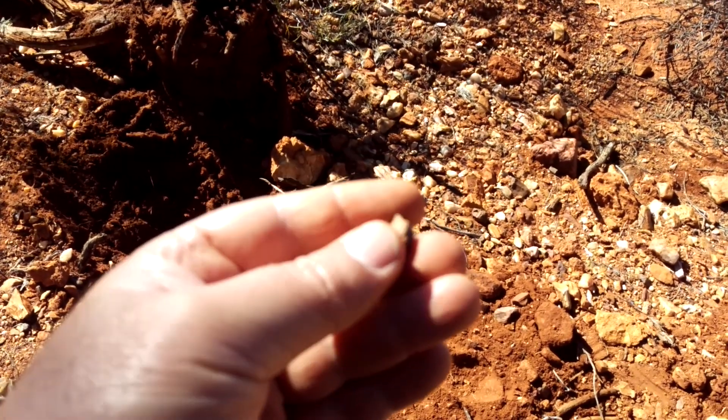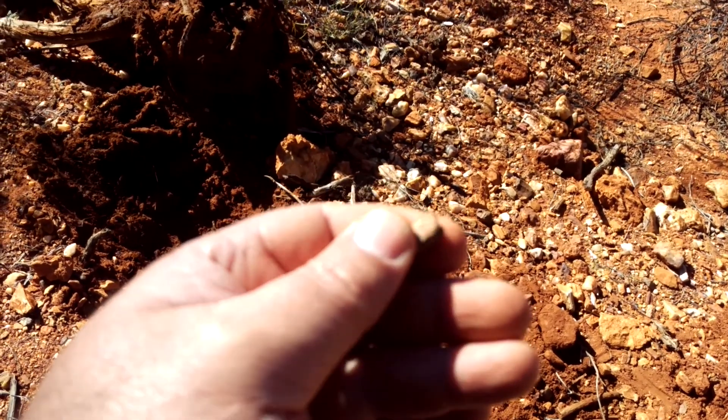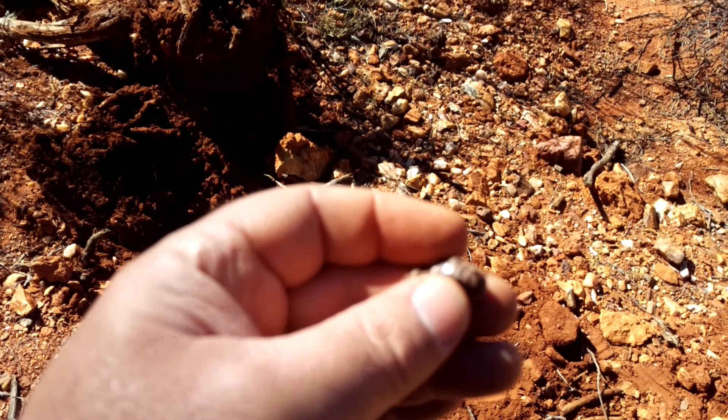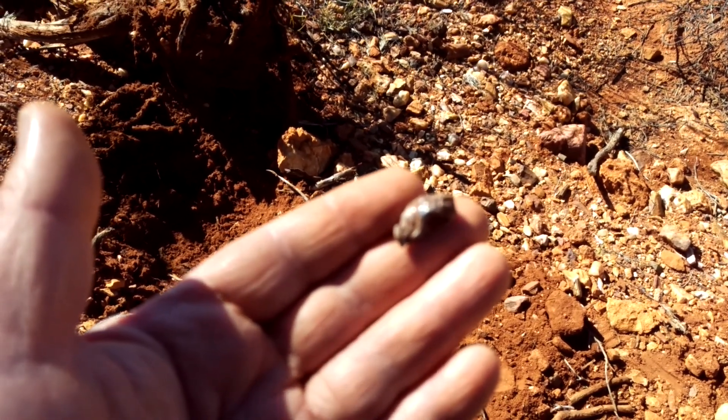I suppose maybe a little bit better than nothing. We're getting a lot of this wherever we go out here, but that's what makes the hunt more interesting. See you around again.